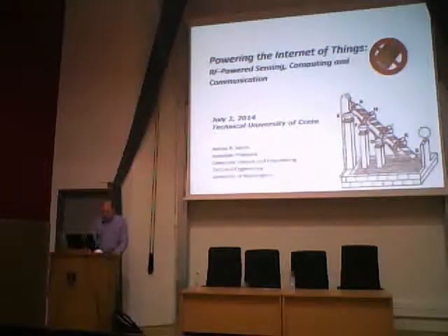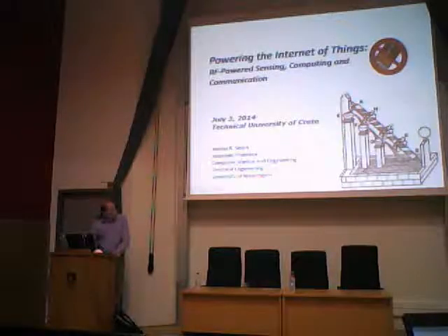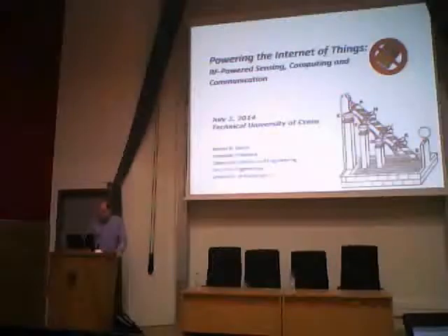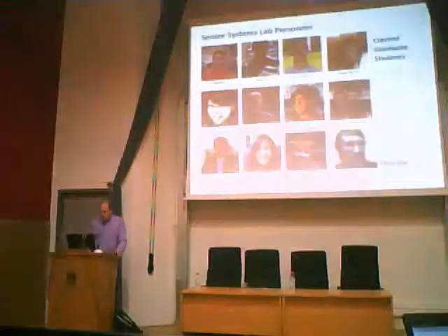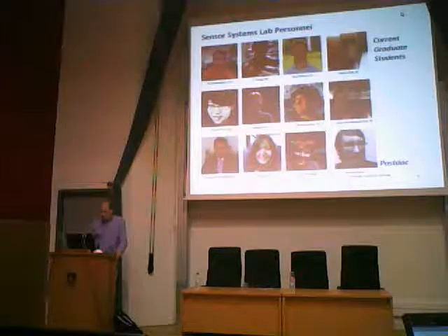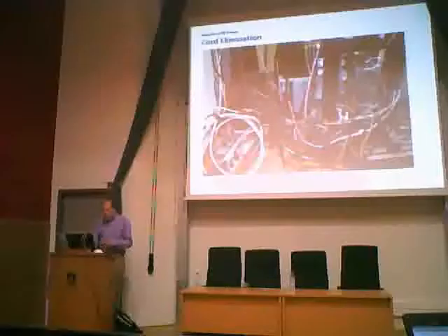We'd like to get rid of batteries altogether, but we don't want to resort to perpetual motion machines. Instead, we're going to try to do the next best thing, which is to harvest power from the ambient environment. I'd like to start by thanking my graduate students and postdocs who have done all the work I'm going to be showing you.